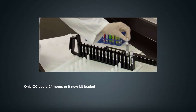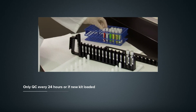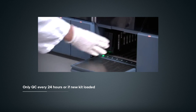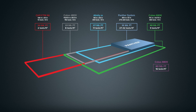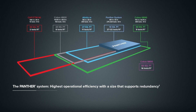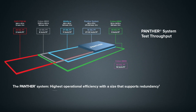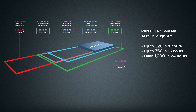Additionally, calibrators and controls only need to run once every 24 hours or when a new kit is loaded, saving time and reducing the costs per reportable. The overall throughput of the Panther system, along with its small footprint, allows you to perform more tests per square foot than the leading competitors. You can run up to 320 tests in 8 hours, 750 in 16 hours, and for maximum throughput, over 1,000 tests in 24 hours in only 10 square feet of lab space.